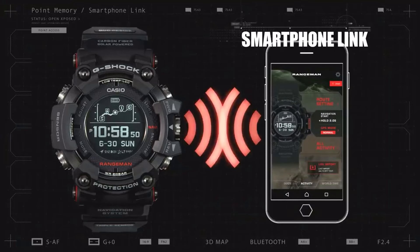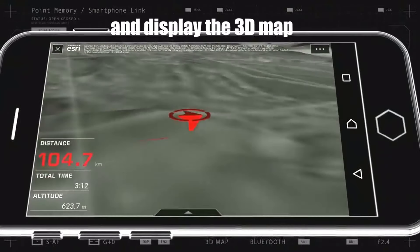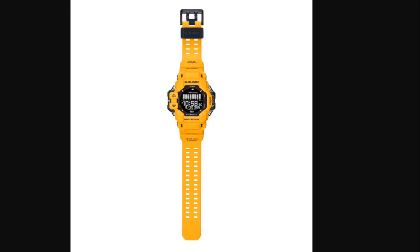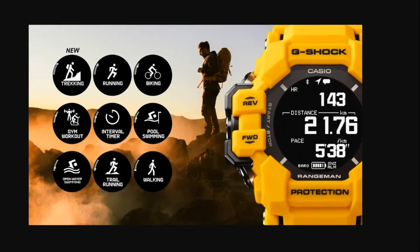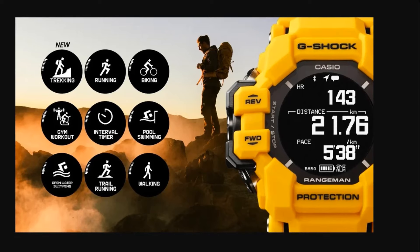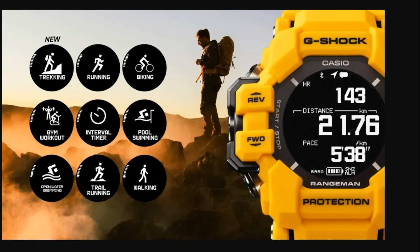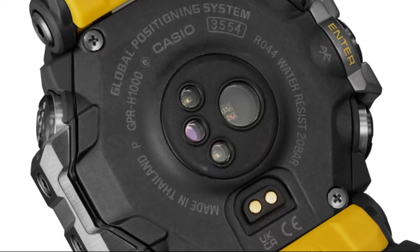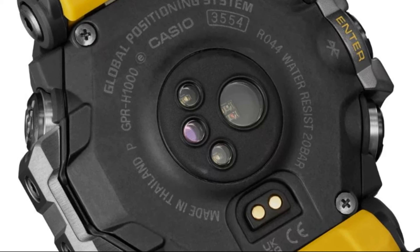How many days can a smartphone battery last — one day, two days? What do you do after that? In my opinion, the Rangeman needed to be a rugged, long-lasting, self-sustaining, survival-tool-like watch. It is obvious already that Casio will expand other lines with heart rate capabilities, as this falls more or less within Casio's strategy.